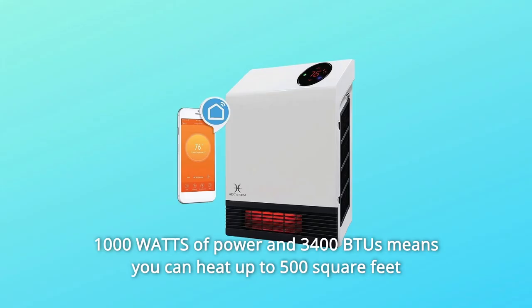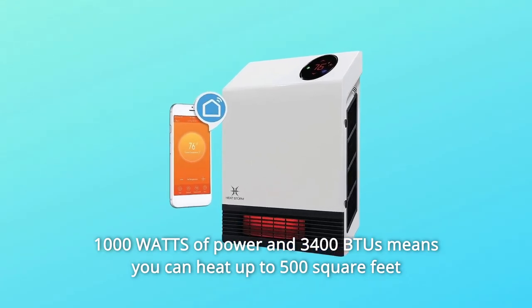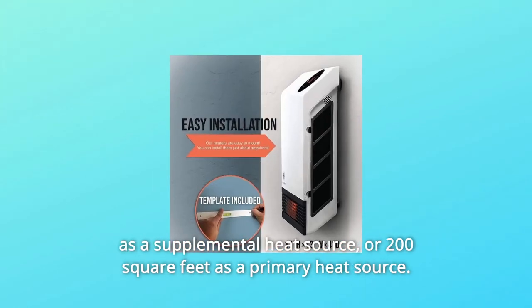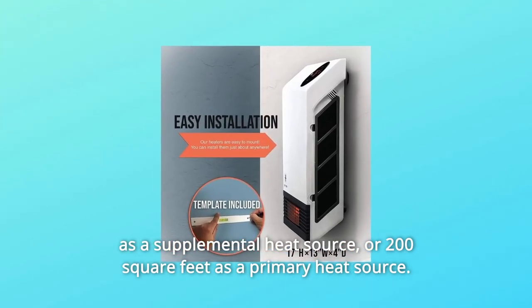Number 6: 1,000 watts of power and 34 BTUs means you can heat up to 500 square feet as a supplemental heat source or 200 square feet as a primary heat source.